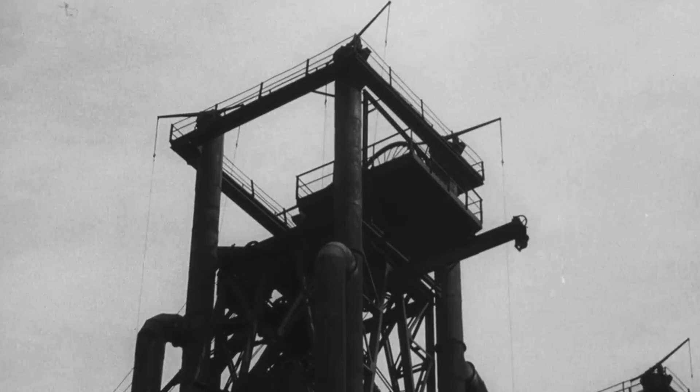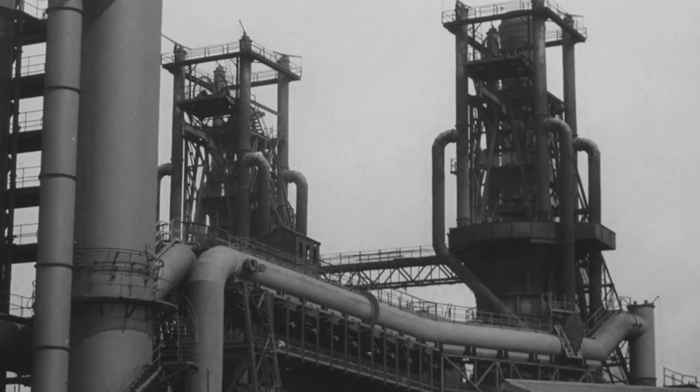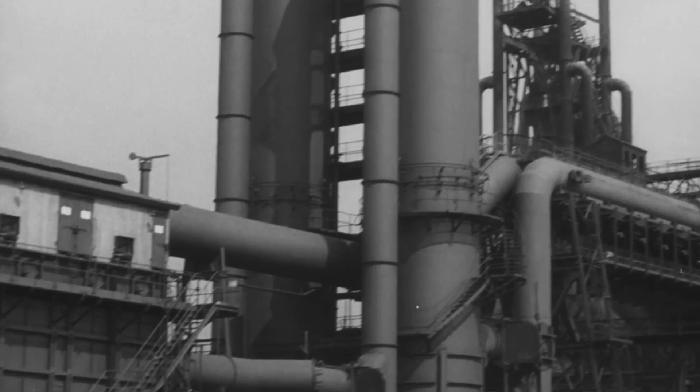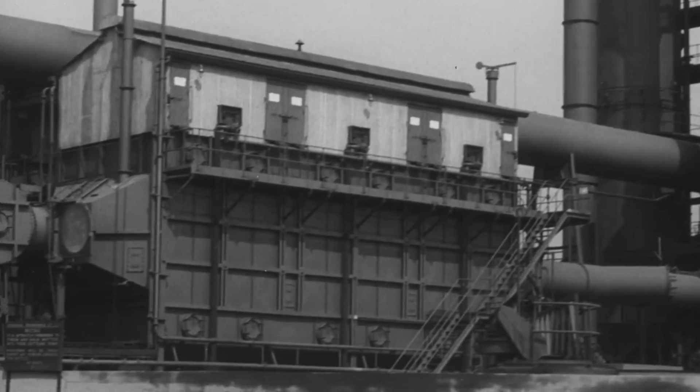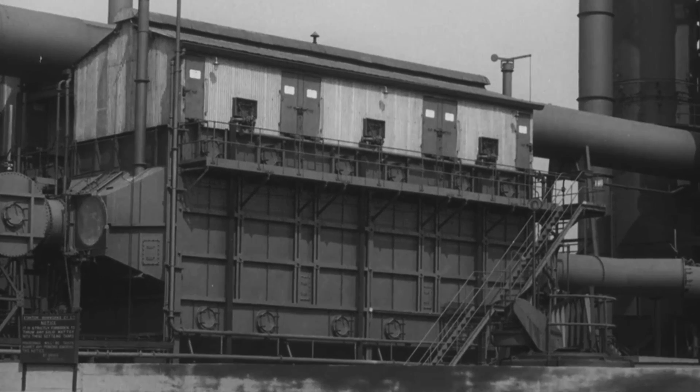From the off-takes — the four vertical tubes mounted at the furnace top — the gas passes to the cleaning units, where it is washed and cooled by water sprays. Finally, dust is removed by electrostatic precipitators.